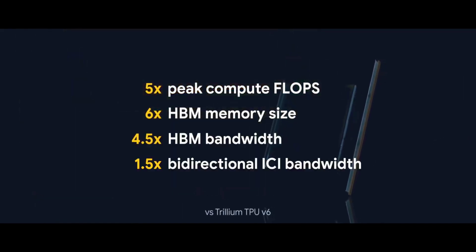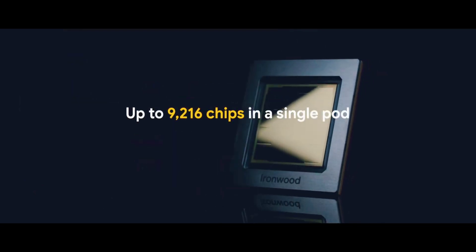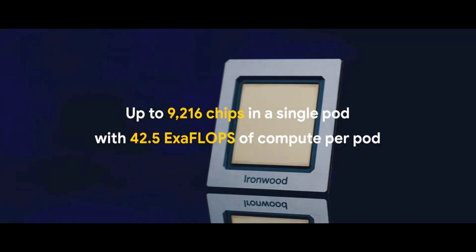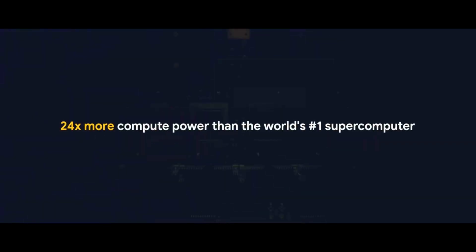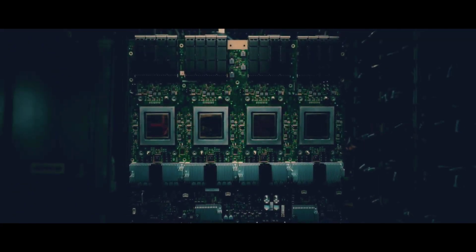Ironwood is also tightly integrated into Google's AI hypercomputer architecture, a modular cluster design that blends custom chips, distributed system software, and networking hardware. With DeepMind's Pathways runtime, developers can scale workloads across tens of thousands of TPUs, using Ironwood not just as a chip but as part of a composable, enterprise-grade compute fabric.